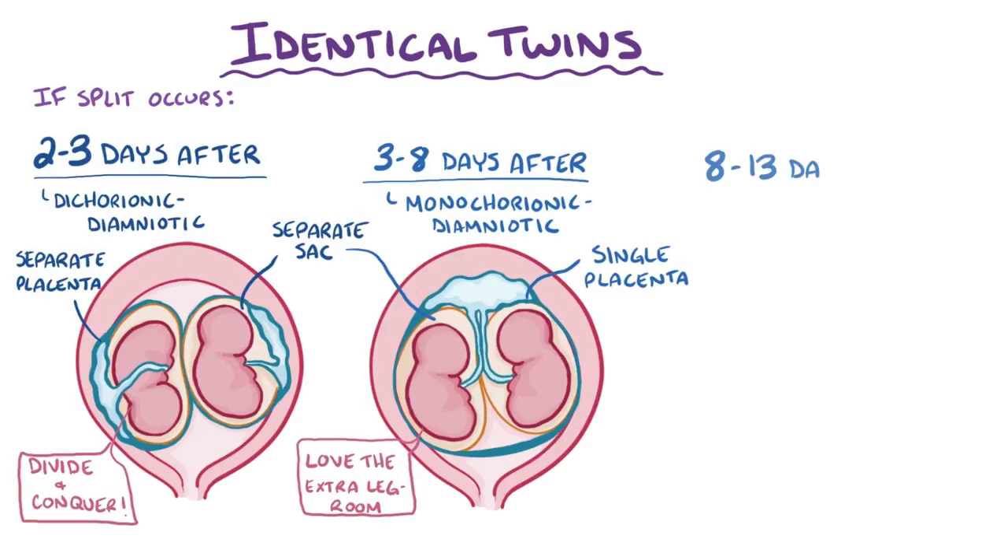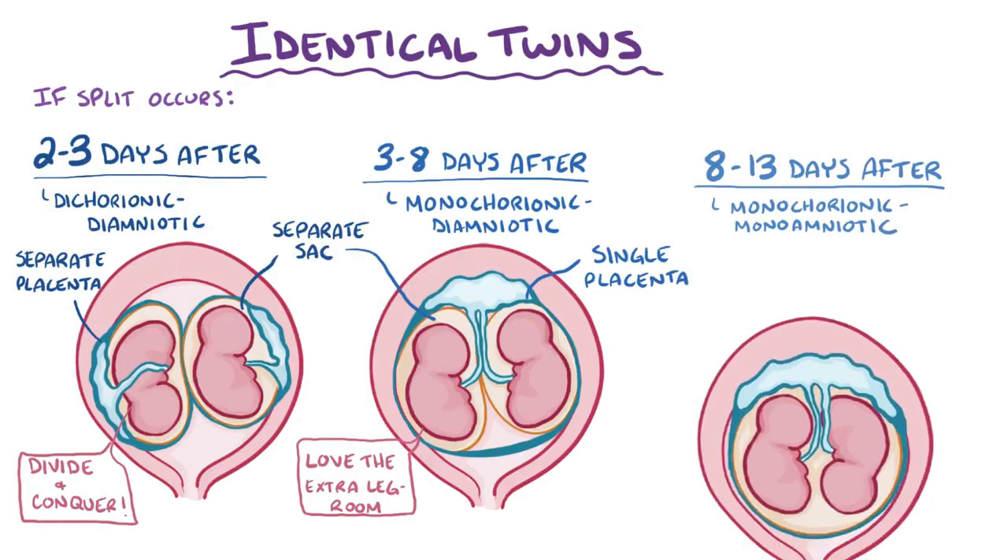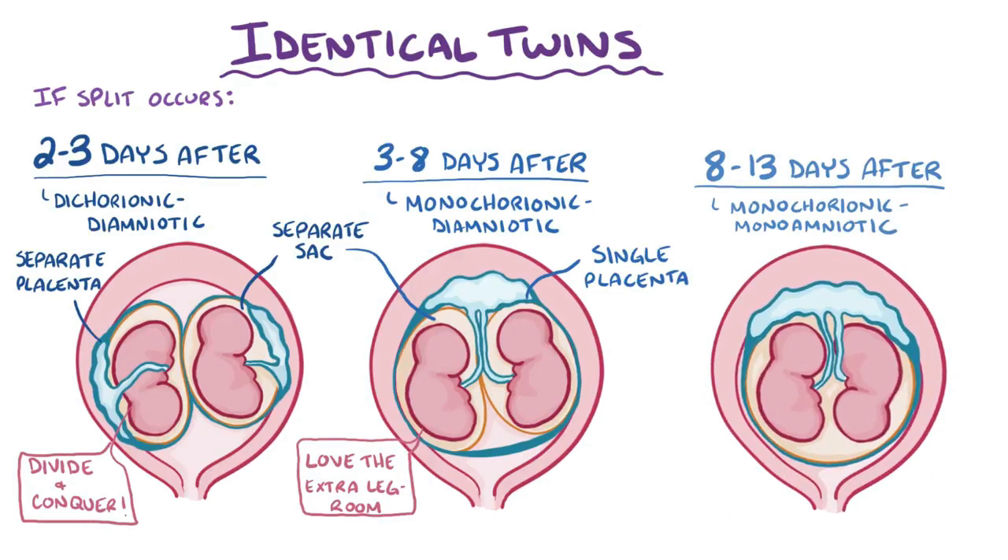If the embryo splits between eight and thirteen days after fertilization, the twins are monochorionic-monoamniotic, meaning they share an especially close bond, growing together in the same amniotic sac and receiving nutrients from the same placenta.